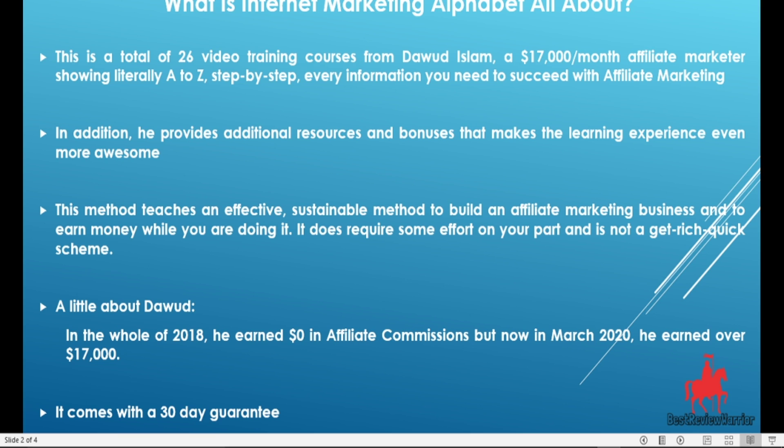Let me tell you a little about Dawud, the product creator. In the whole of 2018, he earned zero affiliate commissions, but now in March 2020 he's earning over $17,000 a month.